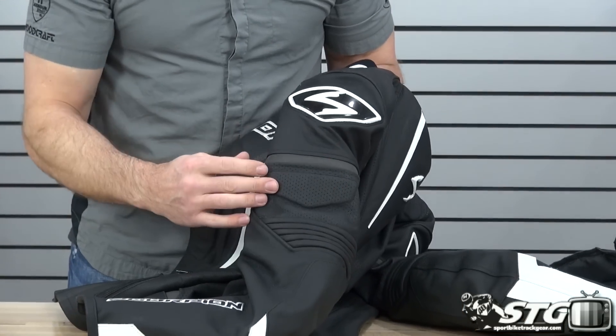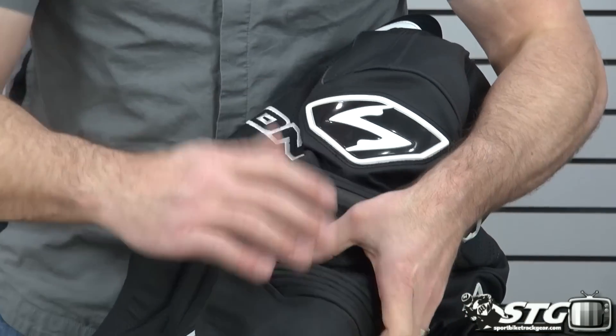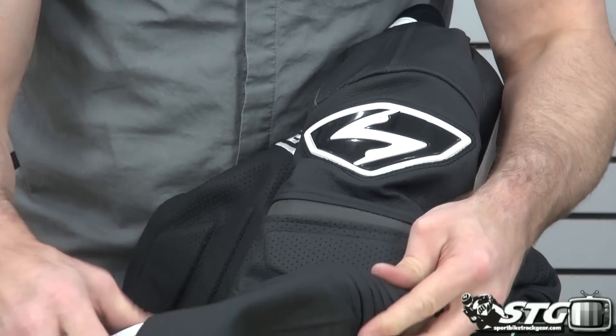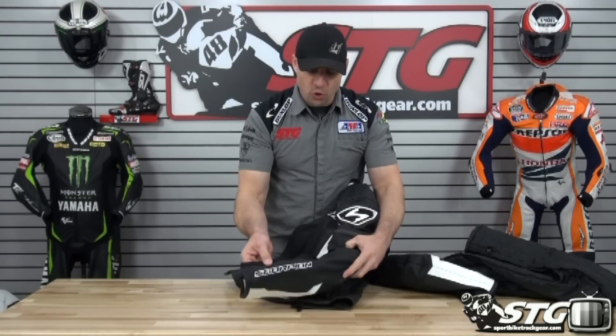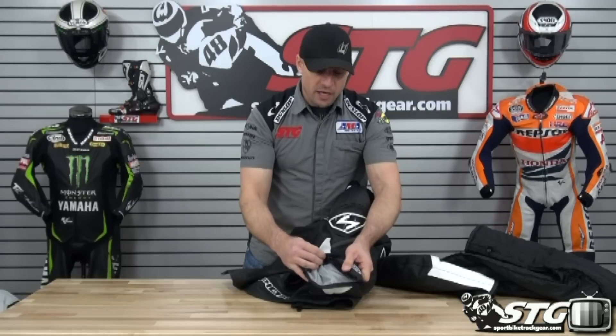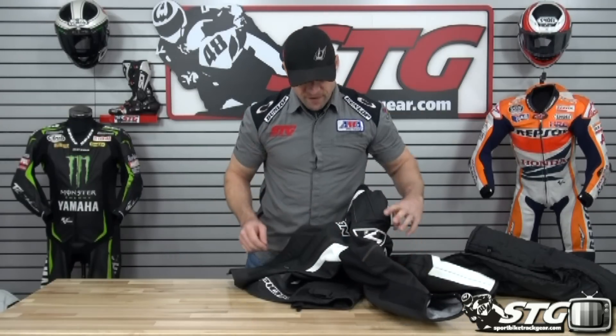Getting to the sleeve of the jacket: shoulder slider is inlaid, reflective screen printing here, more perforation with energy-managing foam stitched in underneath for additional protection. Got a nice motion panel here in the elbow with large bellows — looks cool. Some overlays in leather, Scorpion logo is embroidered on, locking YKK zipper, quality stretch fabric.